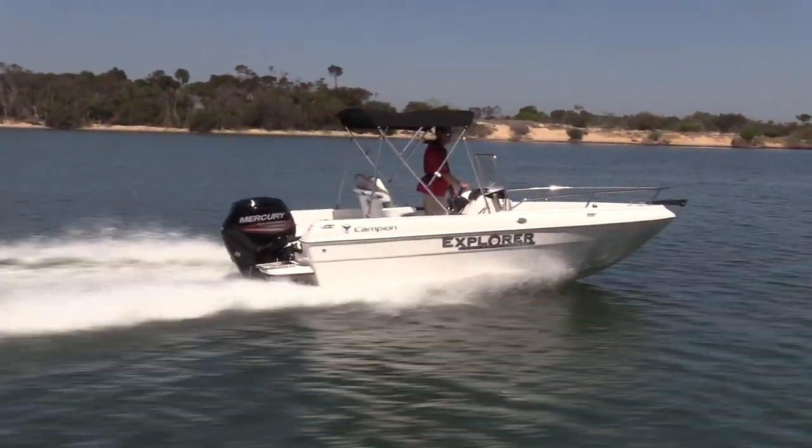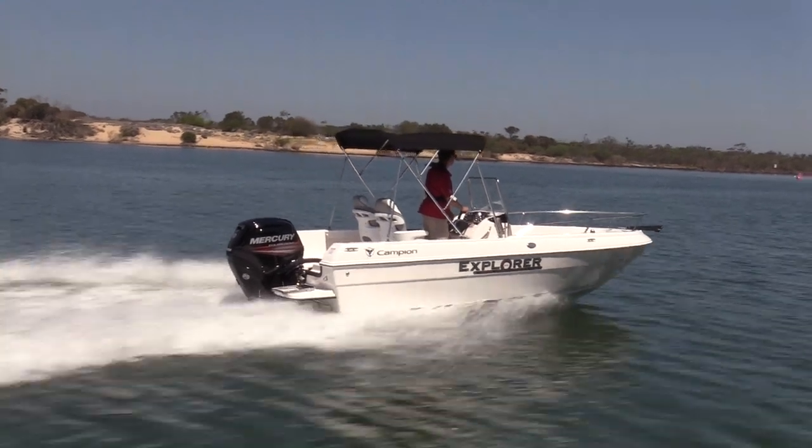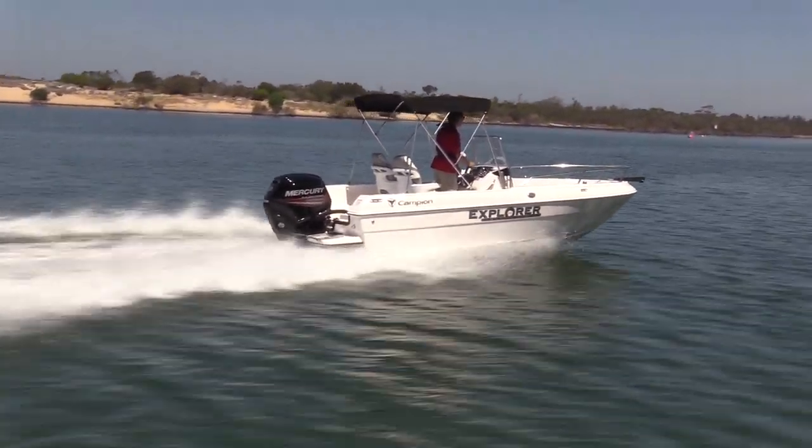Easy to drive this boat — it's not that trim sensitive. You can trim it up, trim it down. Its attitude in the water is fine. If you're not using Mercury's active trim, you're going to be able to drive this boat fine regardless. And it's easy to retrieve on the trailer as well.